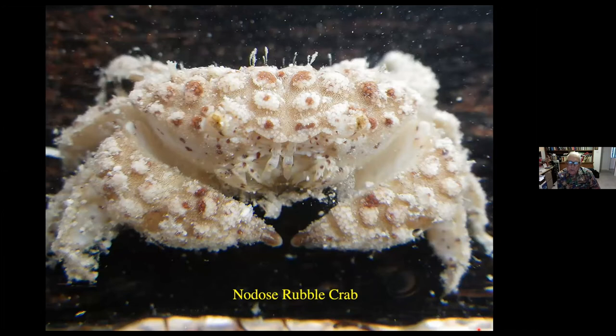Here is the nodus rubble crab. This guy is really small — he's only about an inch in size. He has a little growth attached to the surface of his carapace and also to its claws. These particular structures help hide the crab from some of the predators that might feed upon it.